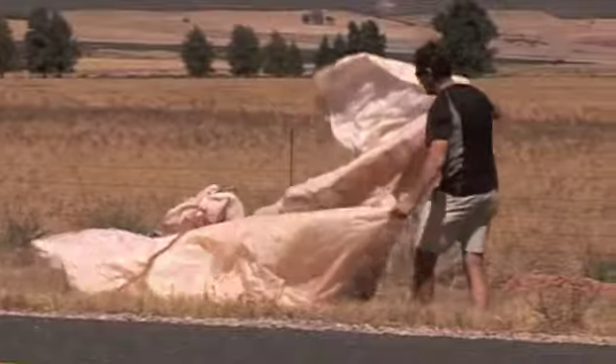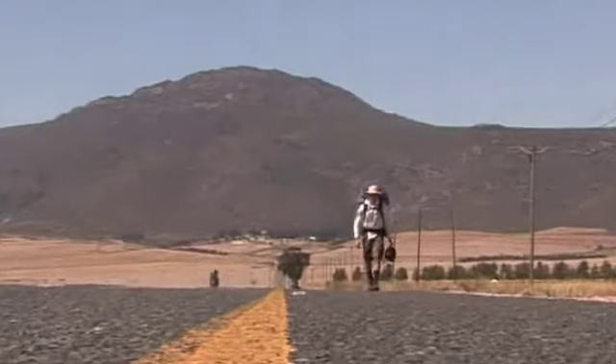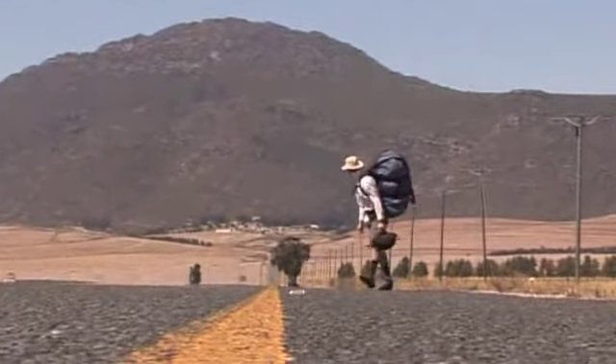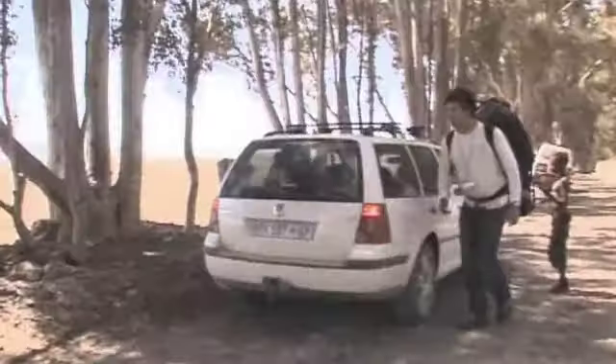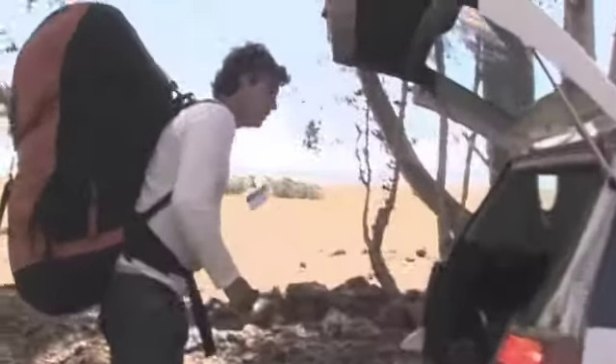Often there are strong sinks surrounding thermals and also strong turbulence, resulting in wing collapses as a pilot tries to enter a strong thermal. This was unfortunately the undoing of a few pilots who pushed the envelope and succumbed to the flatland conditions over the N7 highway.